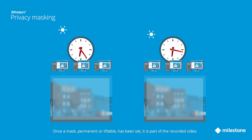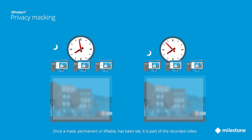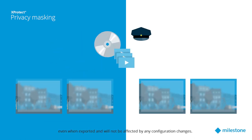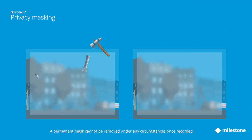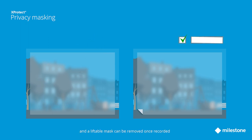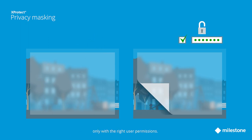Once a mask — permanent or liftable — has been set, it is part of the recorded video even when exported and will not be affected by any configuration changes. A permanent mask cannot be removed under any circumstances once recorded, and a liftable mask can be removed once recorded only with the right user permissions.